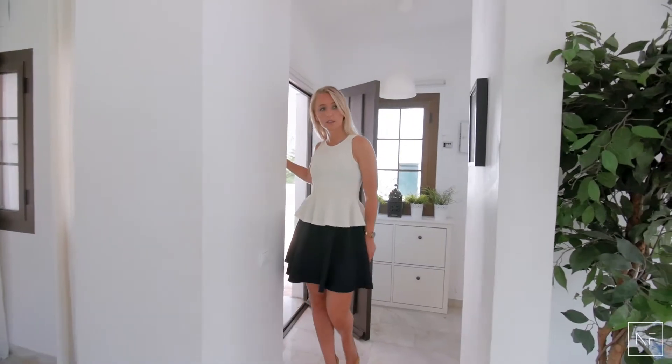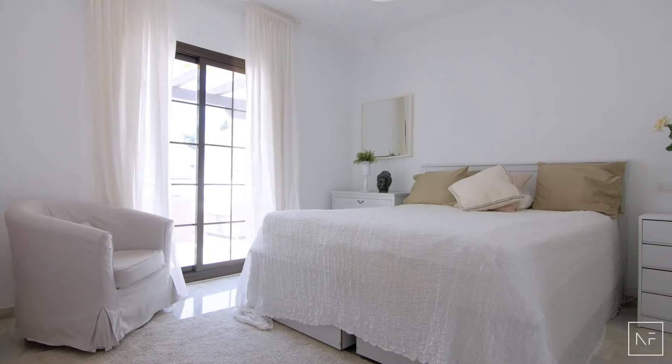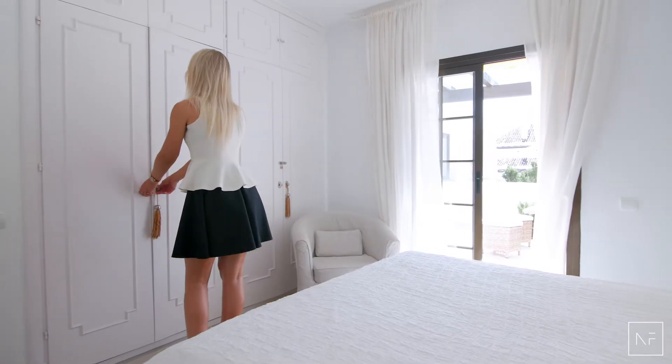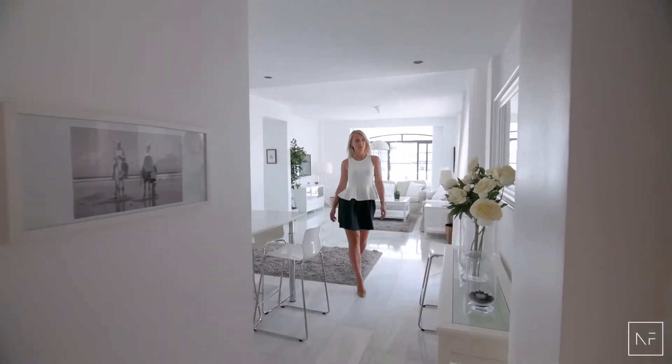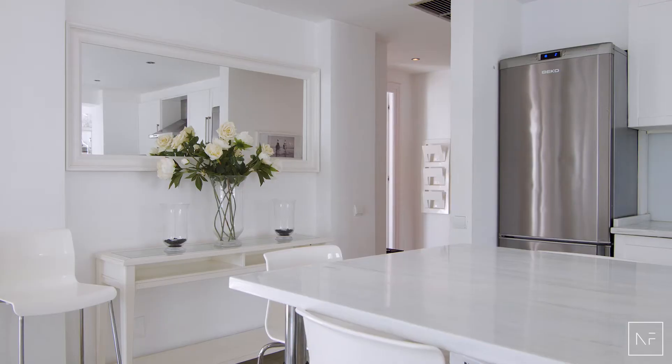This apartment has two bedrooms and two bathrooms. The master bedroom has an ensuite bathroom with rain shower, and a sleek and modern kitchen that flows through to the dining room with its granite counters.